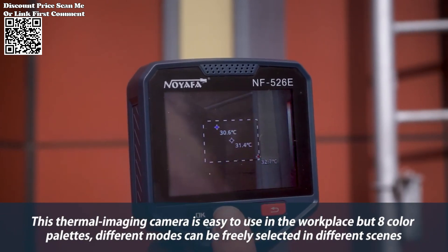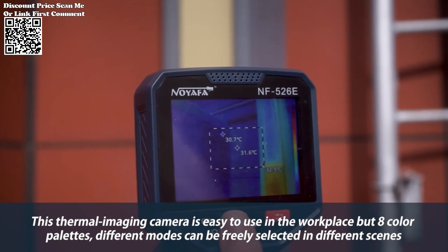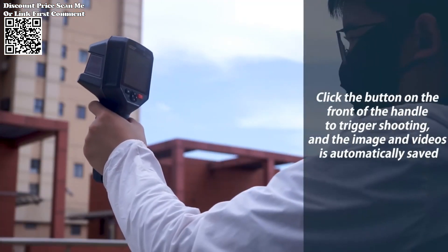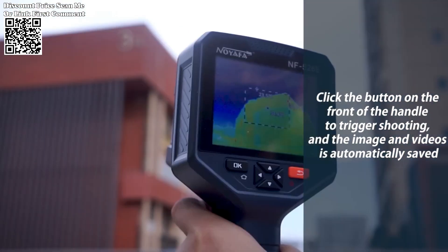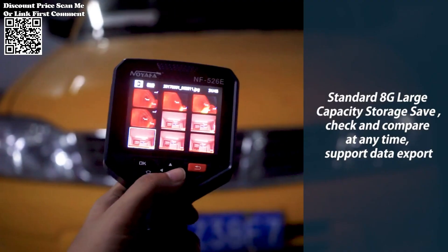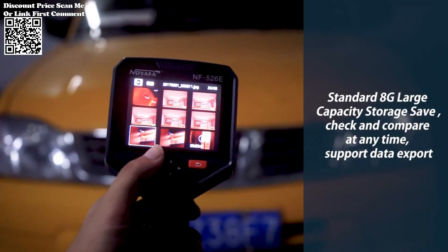The NF-526E incorporates state-of-the-art infrared thermal imaging technology, providing a clear and detailed view of temperature variations in the industrial environment. With a resolution of 256x192 pixels, it delivers high-quality thermal images for accurate analysis.